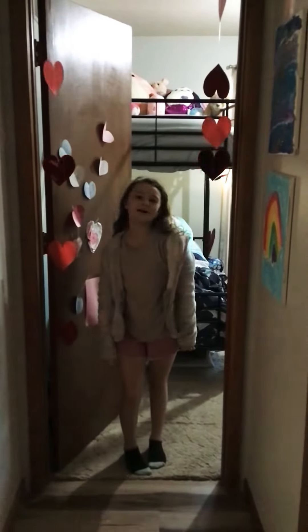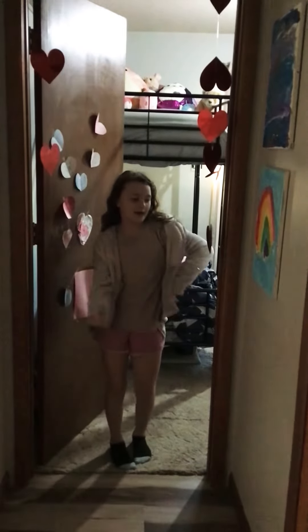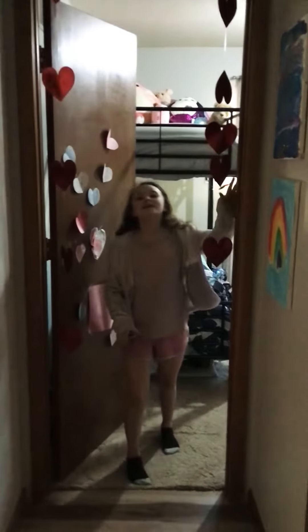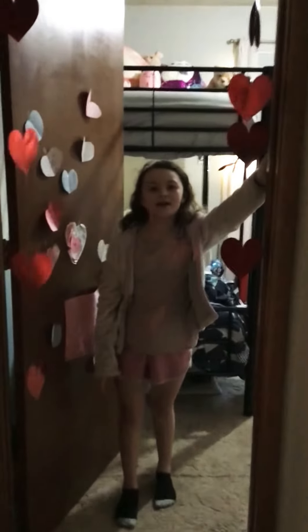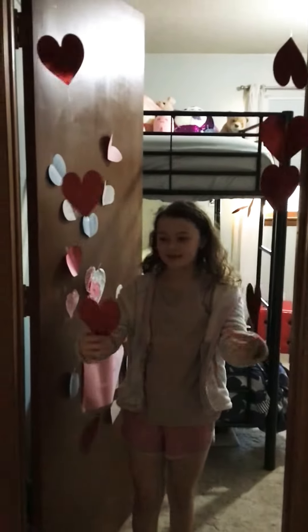Hi guys, welcome back to my channel! Before we get into this video, make sure you like, subscribe, and hit the bell button — ring ding ding — to be notified when I post a new video. Today we are going to be doing a Valentine's room tour. First, we have these cute banners.